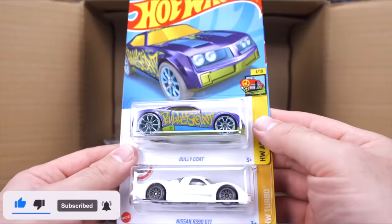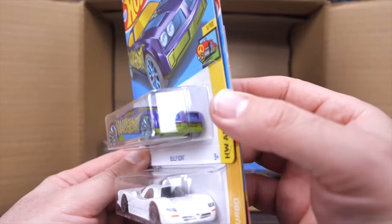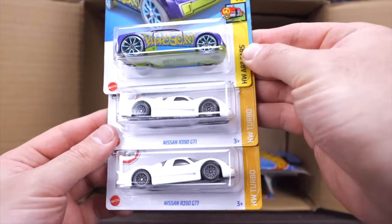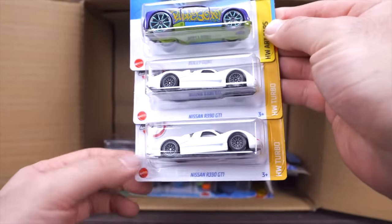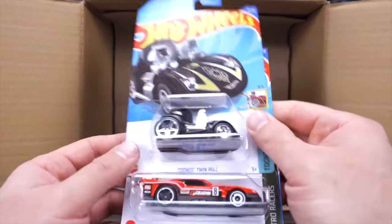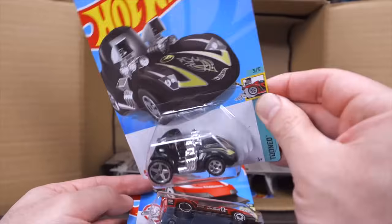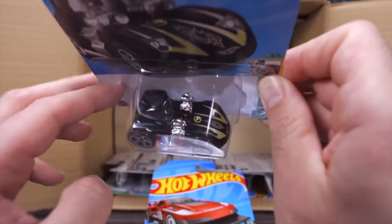We've got the Bully Goat — interesting new casting, almost looks like a Pontiac Firebird on the front end. We've got two Nissan R390 GT1s in white side by side — awesome new recolors. And this looks to be our treasure hunt — it is! We got the Tuned Twin Mill Treasure Hunt in this case. You can see the treasure hunt logo right on the top. So awesome that we found it.